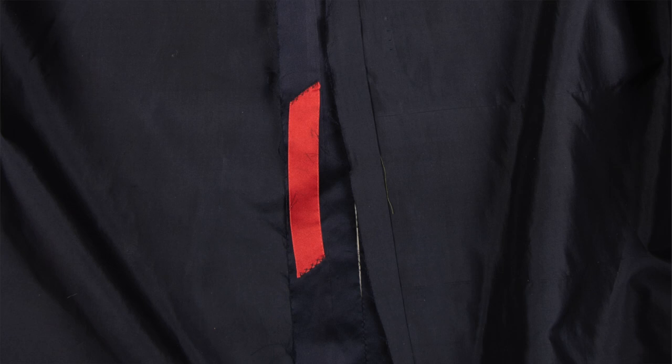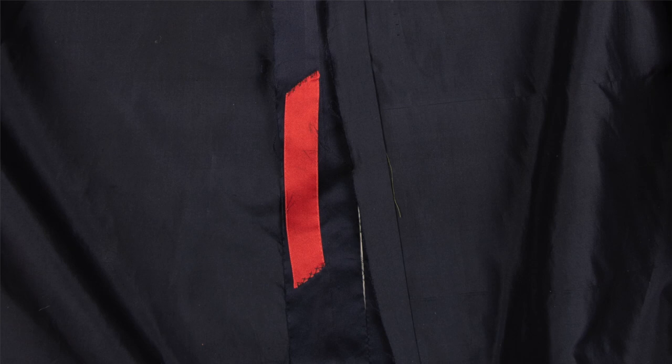There are a few traces of markings, but nothing to properly read and nothing to suggest the words Charles James. So for a period of time, this dress went unidentified, lost in the world of fashion, and detached from Charles James.